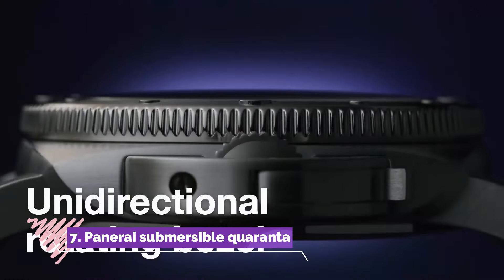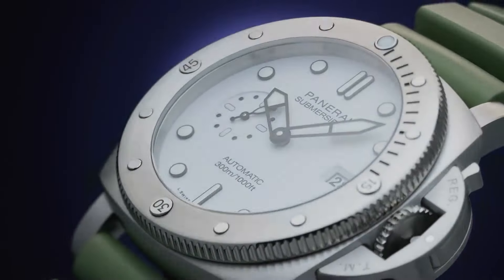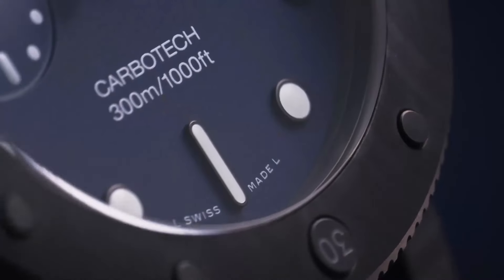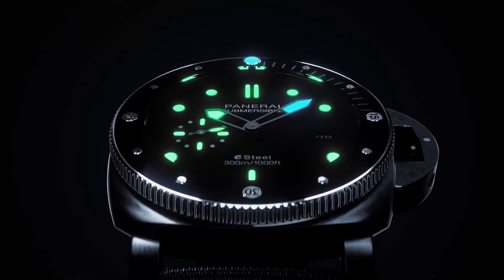Number 7, Panerai Submersible 44, is a remarkable timepiece that seamlessly combines Italian craftsmanship with high-performance diving functionality. With a robust 42mm titanium case, this watch exudes strength and durability, complemented by its unidirectional rotating bezel and impressive water resistance of 300 meters.